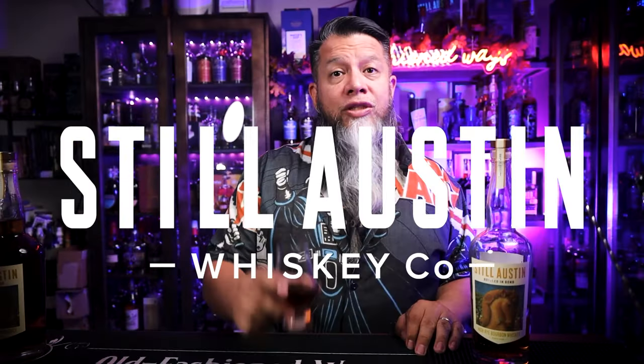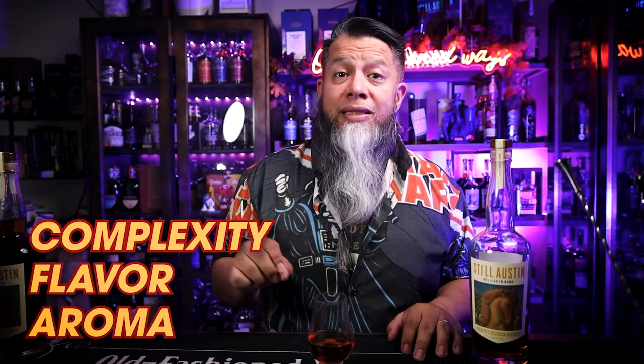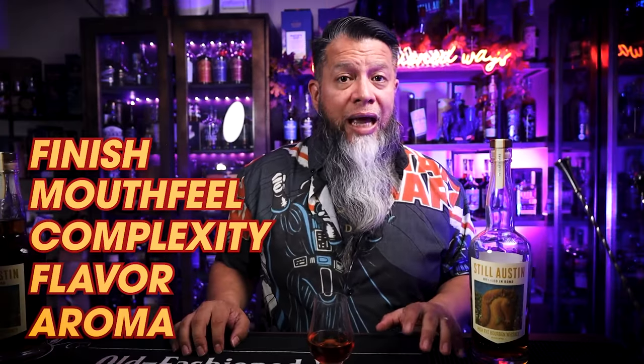Let's start reviewing the Still Awesome High Rye Bottled in Bond. We're going to use my standard scoring review of one through ten on aroma, flavors, complexity, mouthfeel, finish, and would I buy again. Looking at the color, you can see it's a nice dark caramel — a little like a dark honey. Let's give it a little swirl. Look at those legs — it doesn't stick as long as some others, but it does have some nice long legs running there.